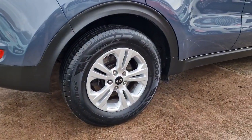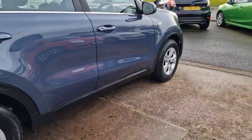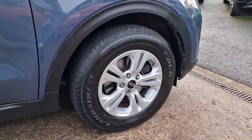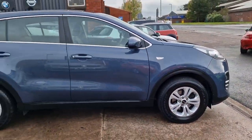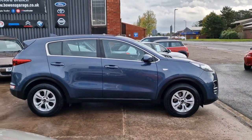It's the 1.6 petrol with 130 brake horsepower and that six-speed manual gearbox. Kia say that you should be getting 40 miles to the gallon, which is not too bad for a bigger car like this. The road tax is £240 for 12 months.